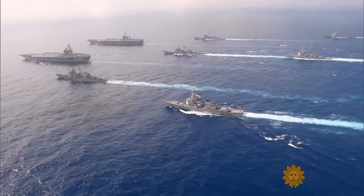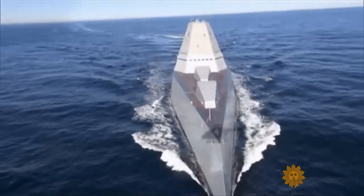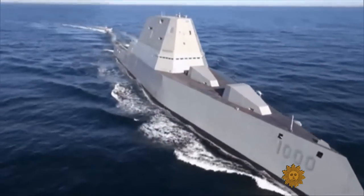If Batman had a warship, one Admiral said, it would look like the USS Zumwalt. Welcome to the newest, most advanced warship that the Navy is bringing to the fleet.